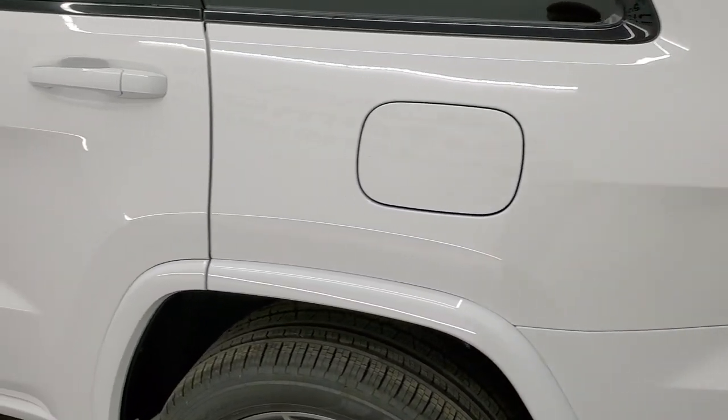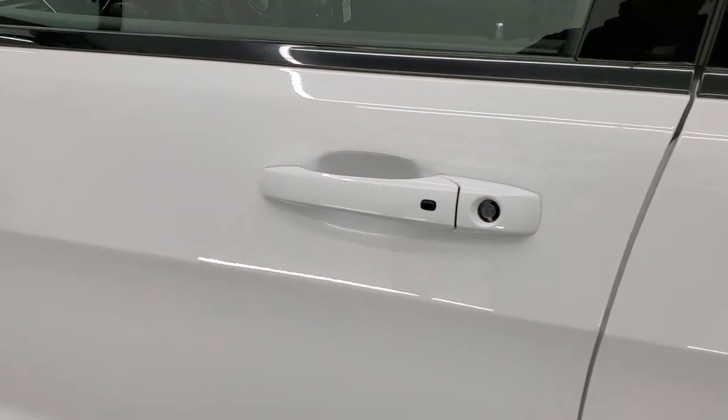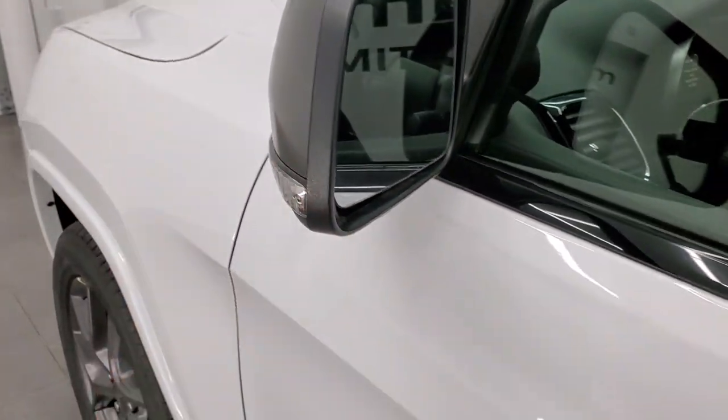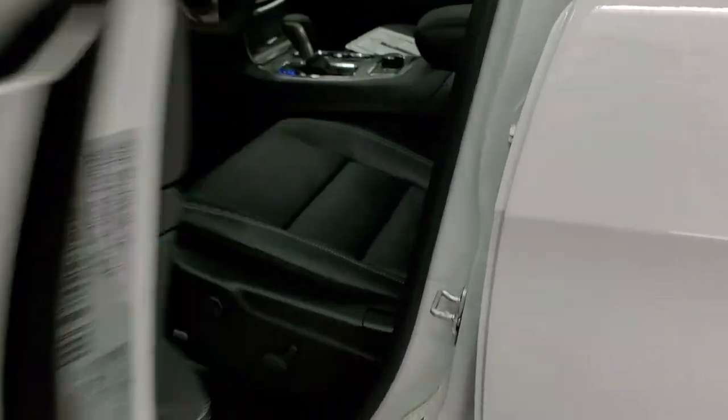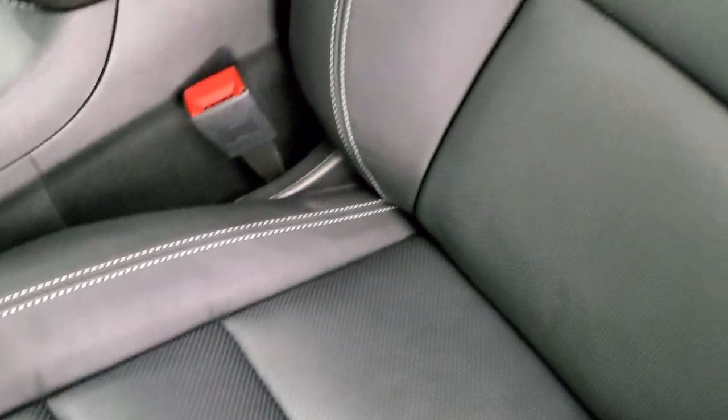It does have the capless fuel fill and the enter-and-go system, so you just have to have the key fob in your pocket and put your hand in there — it will automatically unlock. It also has blind spot detection, heated mirrors, and directional signals in those mirrors.